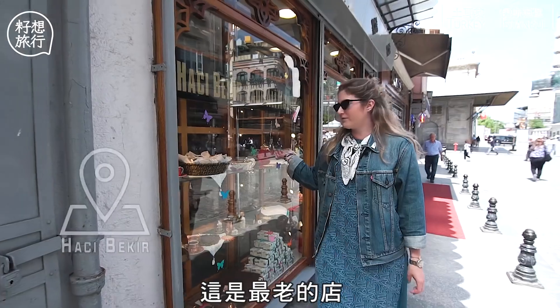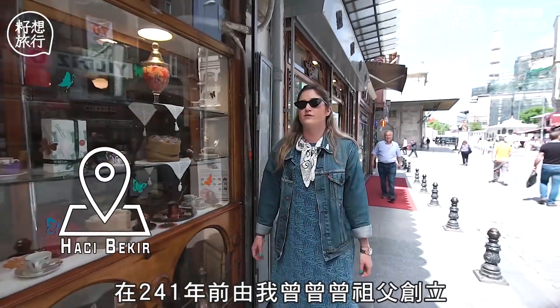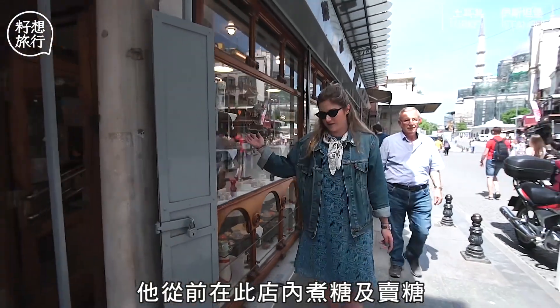This is our oldest shop here — the one my great-great-grandfather opened 241 years ago. He used to cook the Turkish Delights and sell it inside the shop.